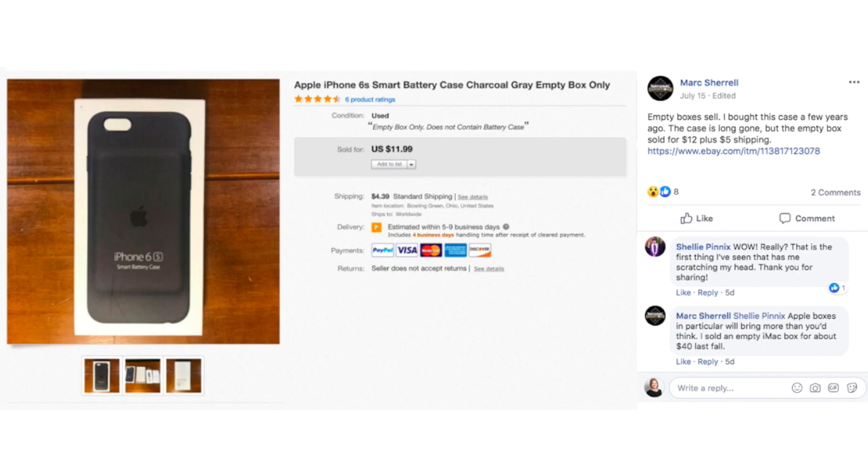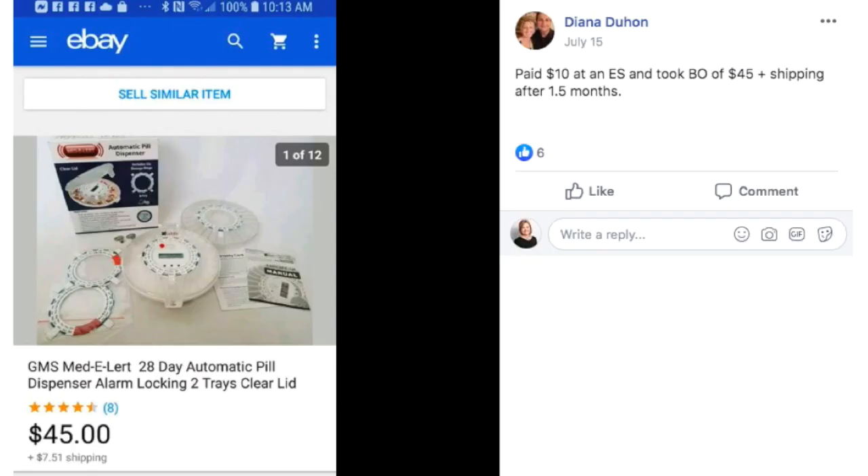Mark says that empty boxes sell, and yes they do. There are several of them in this video. He bought this case a few years ago — the case is long gone, but the empty box sold for $12 plus $5 shipping. And this is an iPhone case box; it's not even for the phone, it's for the case for the phone. You can definitely sell empty boxes. People want them for all kinds of reasons. Sometimes resellers of phones and accessories will buy the boxes because it has a higher resale value if it has the original box with it.